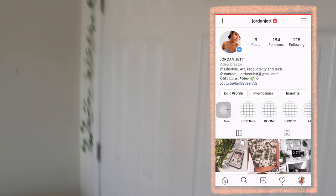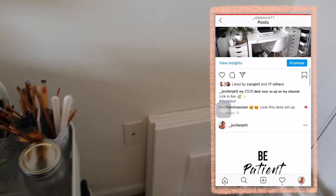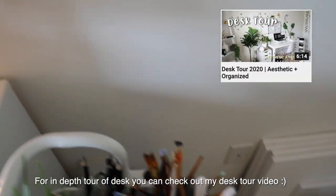Here's my closet — not going in there because it's a mess. I have some canvases over here. And then here is my desk area.